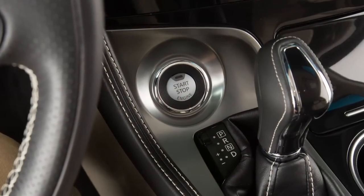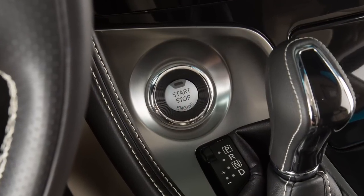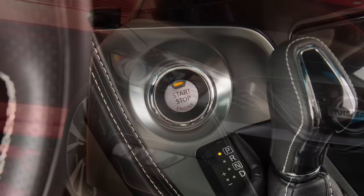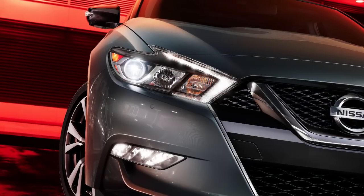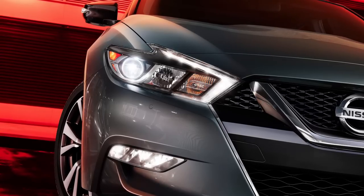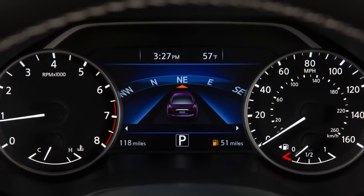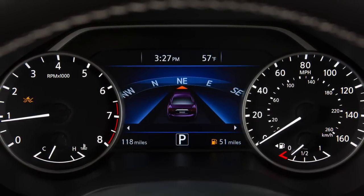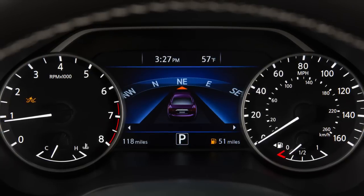The FEB and PFCW systems will be automatically turned on when the engine is restarted. If the radar sensor picks up interference from another radar source, making it impossible to detect a vehicle ahead, the forward emergency braking and predictive forward collision warning systems will automatically turn off and this warning light will illuminate.